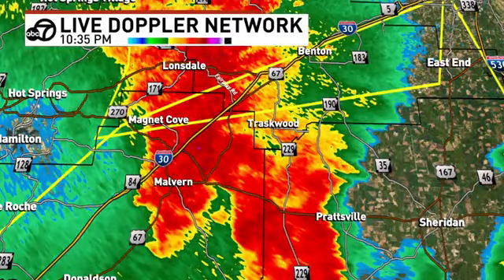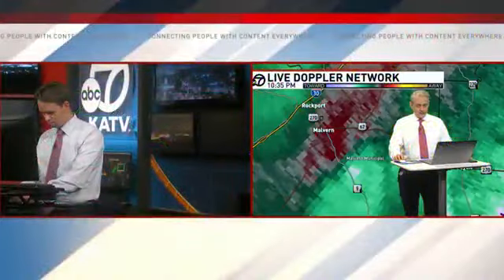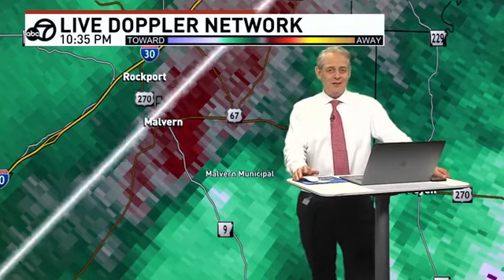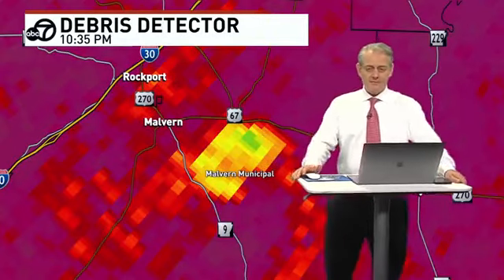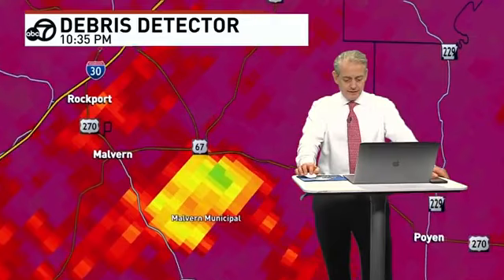Did you say something's showing up on velocity? Yeah, it's nothing significant — it's weak rotation, very weak. That's why I'm baffled. You would think something close to the radar with a debris signature like that, you would see something more defined on the velocities. But when you switch from that to that — that's very suspicious, to say the very least, east of Malvern. Normalized rotation continuing to ping something on the east side of Malvern. The debris detector — there's no harm in us to stay on the air.